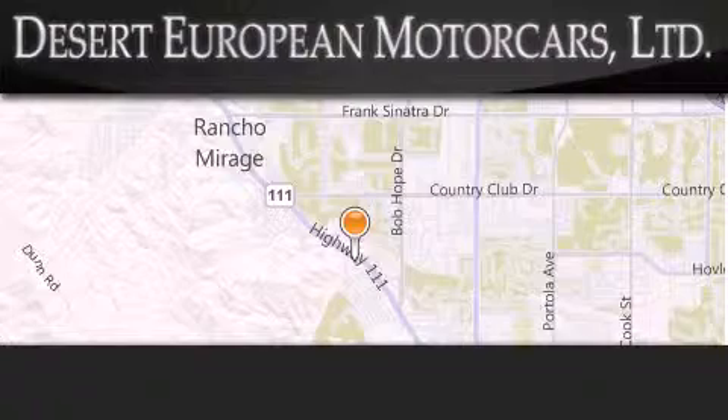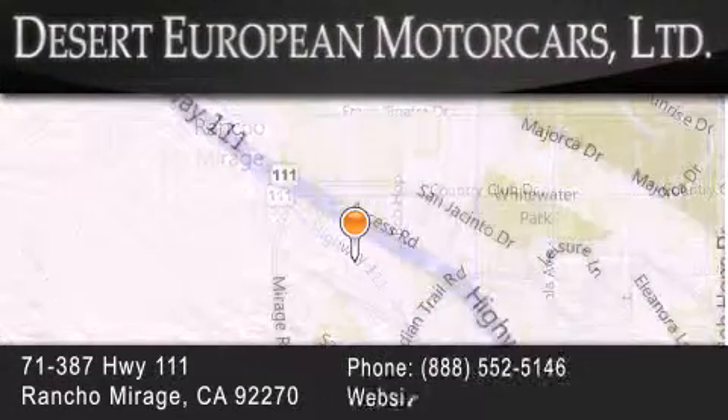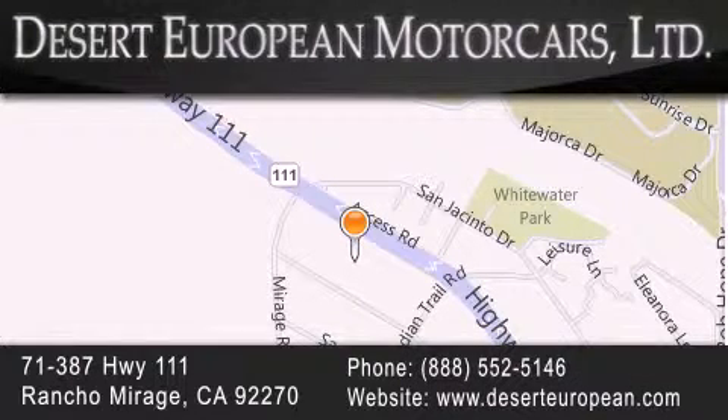Desert European Motorcars is located at 71-387 Highway 111 in Rancho Mirage. Our goal is to exceed all of your expectations to ensure that you'll return for future visits.